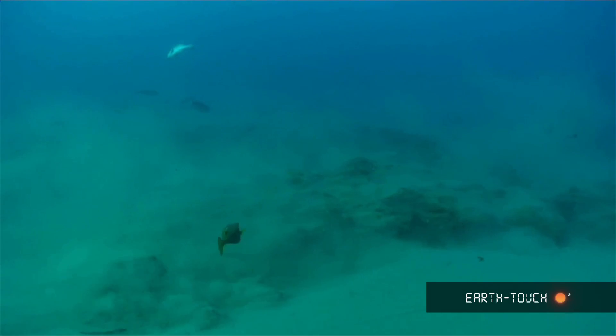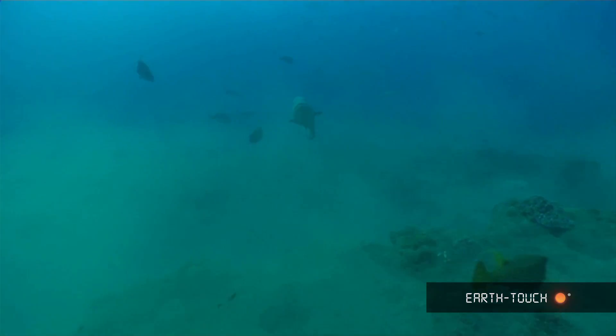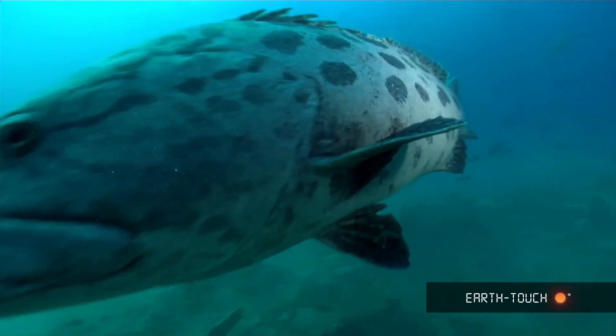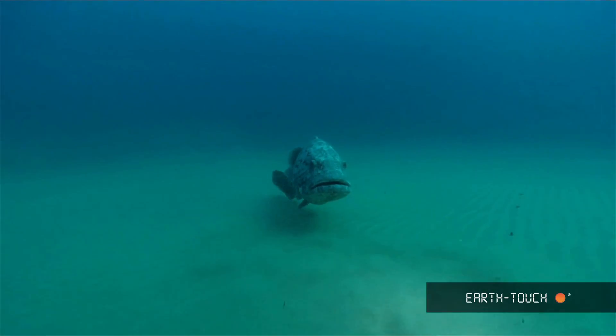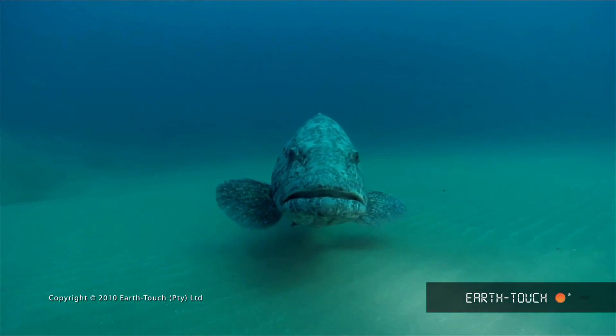We decided to continue with our plan for the day and headed to Stringer Reef. The Northeaster has been blowing really hard for the last two days and visibility was down all over Sudwana Bay. We dropped down onto the northern section where we have dived before and there was a large potato bass that was just sitting over the sand.